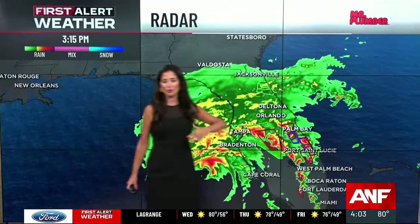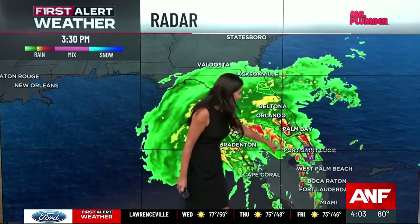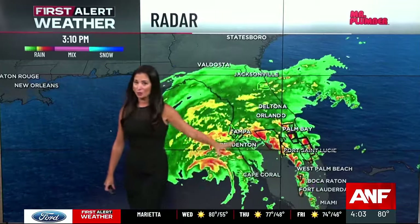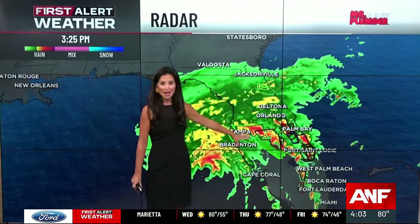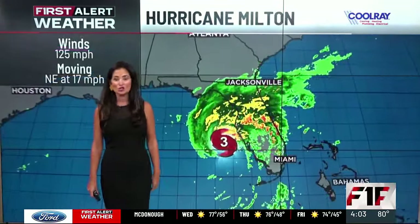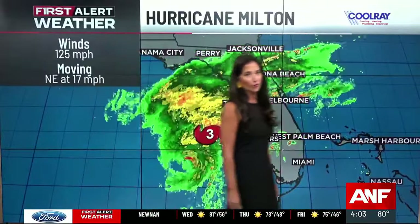The state has been inundated with tornado warnings pretty much the entire day today, and that continues. Those purple boxes are confirmed tornadoes. The red boxes are active tornado warnings that we're seeing across much of the state of Florida. The storm is forecast to make landfall this evening as a Category 3 hurricane, bringing a tremendous storm surge on top of very heavy rain and, of course, those hurricane-force winds.